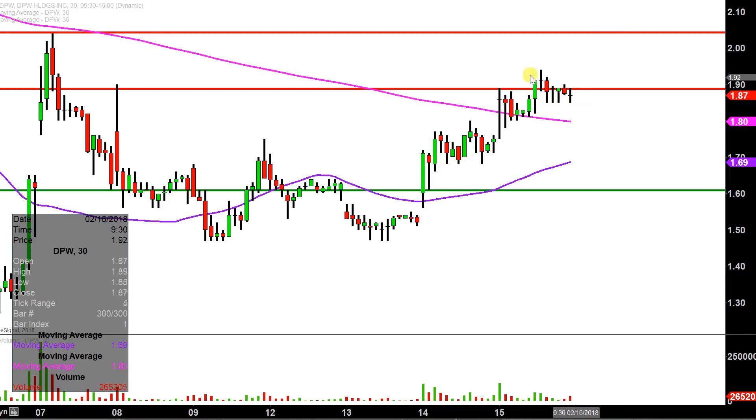Anyway you slice it though, very nice move today. We'll see if the price can continue to build these higher lows or not.